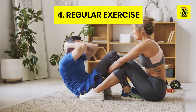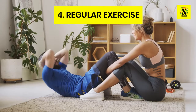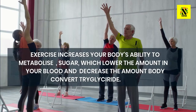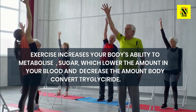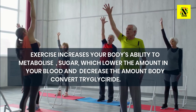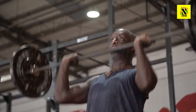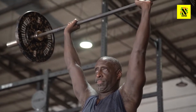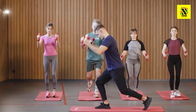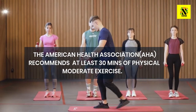Number 4: Exercise. Regular exercise is important for everyone, but especially for someone with high triglycerides. Exercise increases your body's ability to metabolize sugar, which lowers the amount of sugar in your blood and decreases the amount of sugar your body converts to triglycerides. A study published in December 2018 in the journal Clinical Cardiology found that moderate aerobic exercise significantly helped lower triglycerides in people with heart disease. The American Heart Association recommends at least 30 minutes of moderate physical activity 5 days a week.